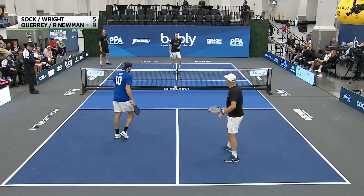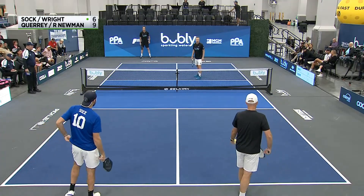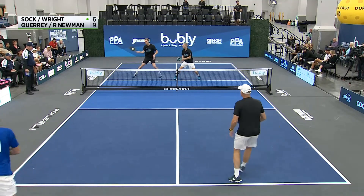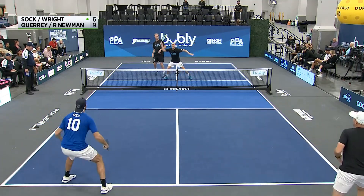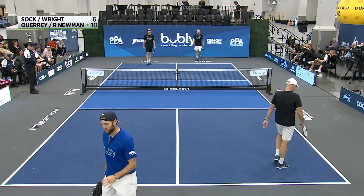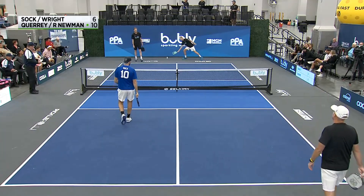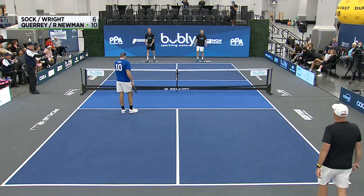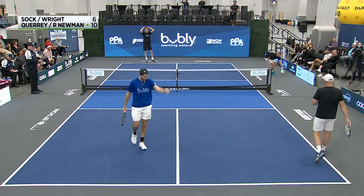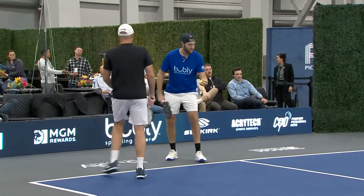Side out, point six. Sam Query going around the post — he's guarding that just fine and getting it back into play. Best two out of three to fifteen. If we go to a third game it'll be to eleven, with a freeze at fourteen and ten, meaning you have to win the last point on your service. Ten-six side out, point seven. Jack Sock mockingly puts his hand in the air after that.